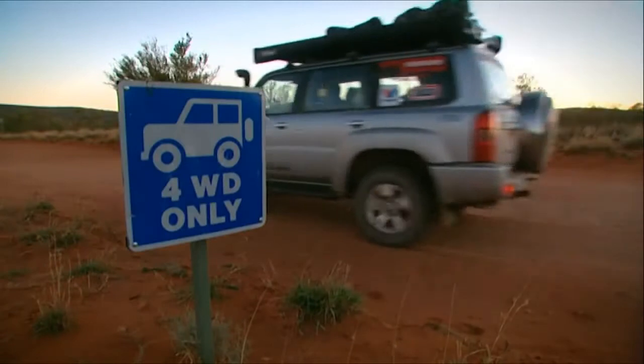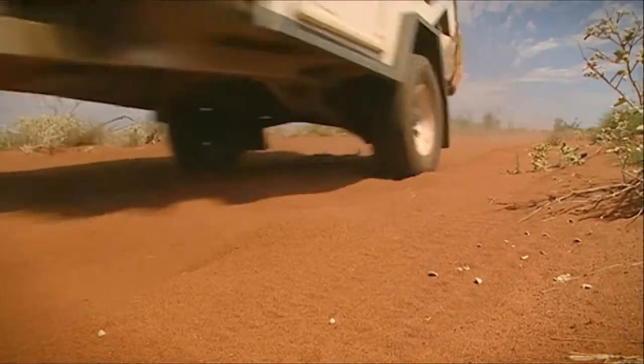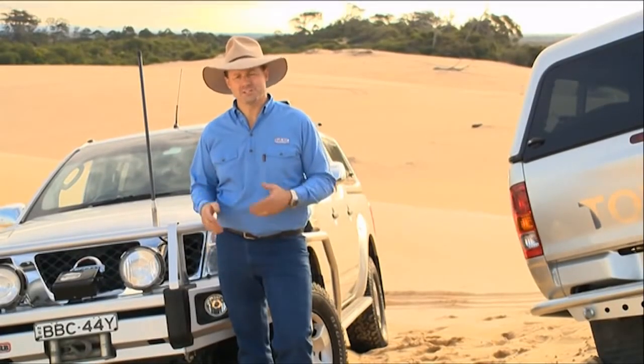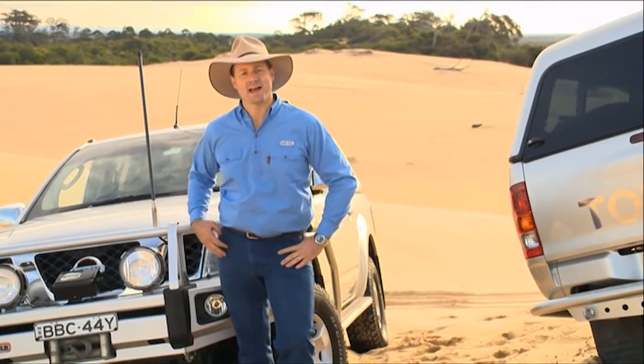So if you're going to head off-road, be it for touring, work or weekend camping, and you want a great suspension system designed right here in Australia for our unique terrain, talk to an Old Man Emu specialist. Like me, you'll be amazed by the improvements in ride, handling, load carrying and control, even in the toughest of outback terrain.